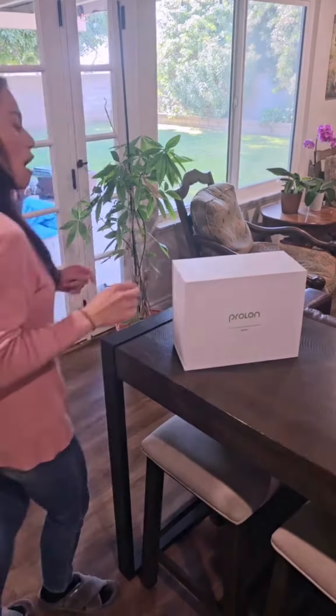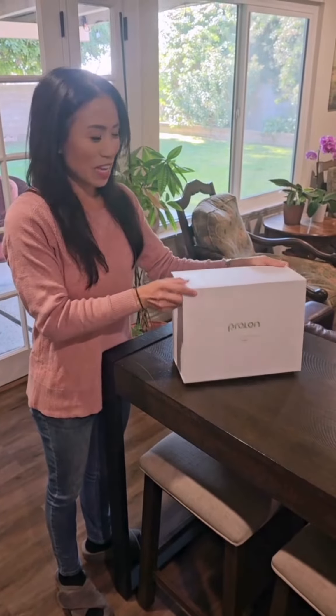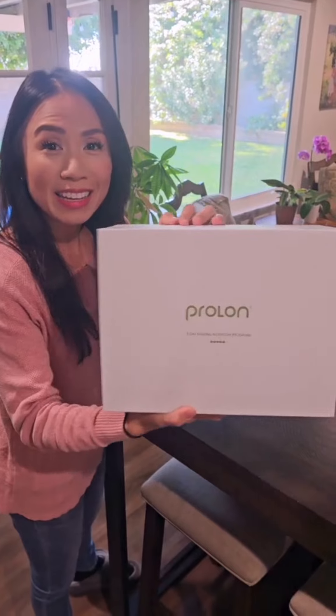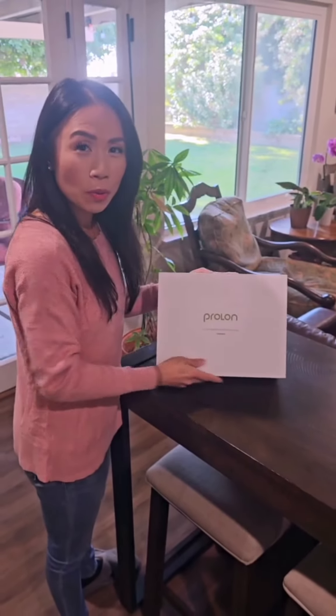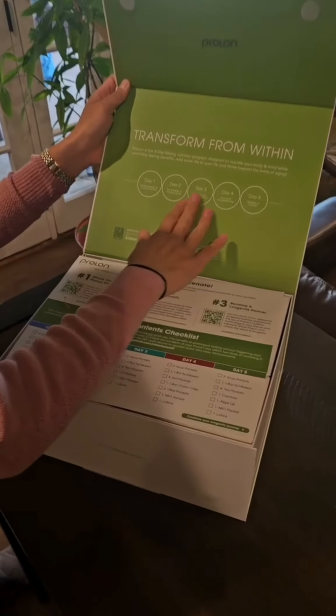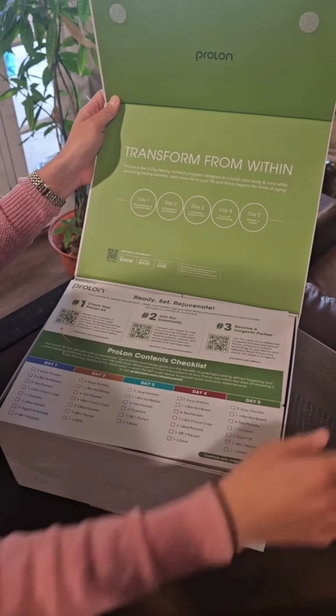Come on, I have something to show you. I'm so excited to unbox the ProLong program. This is the five-day fasting mimicking diet, and this is what you will get when you order your ProLong kit. Very nicely boxed. When you open it, you can see every single day what's going to be happening in your body when you are fasting that day.